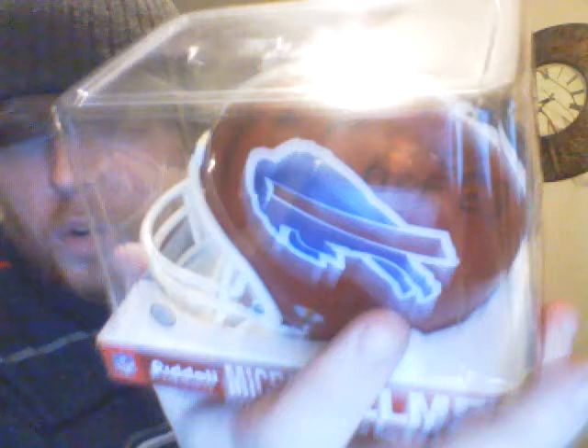I've got a Drew Brees mini, got it in person. Got another Drew Brees mini, also portrayed in person. Got a Ken Stabler autographed Saints mini, which is pretty neat. I always have trouble pronouncing his name - Joe Delamielleure or something like that - he's a Hall of Famer. Charlie Trippi, who is also a Hall of Famer mini. And that's it for now. I'll show you my baseballs next. Thanks for watching.